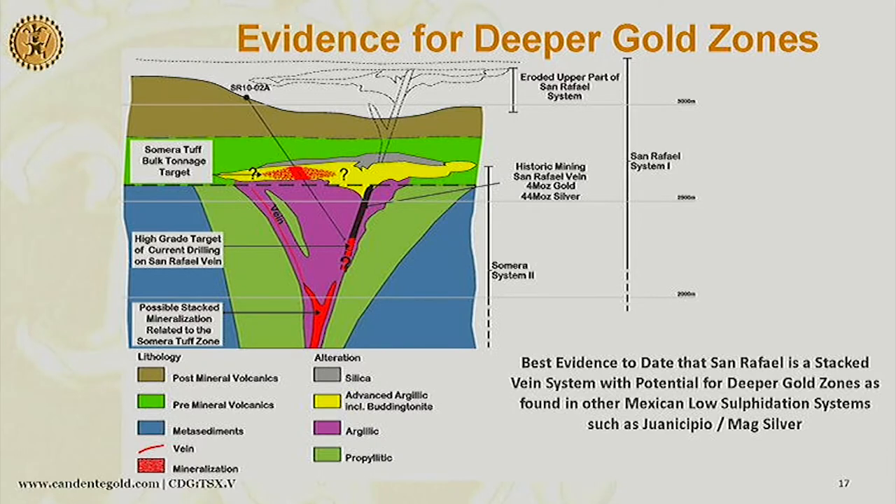This is the idea of a stacked boiling system — that would be the top of the system that produced what's been mined out of San Rafael and what might be left in that particular boiling zone, and then there's the new top here, and another boiling zone should be down there.